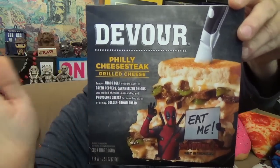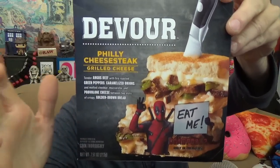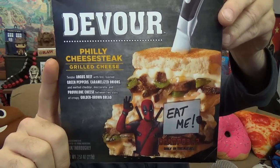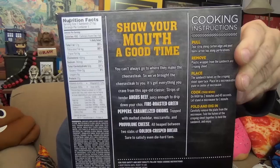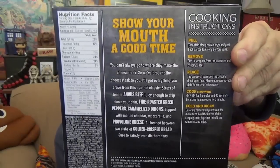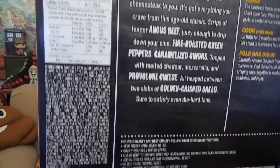They're calling it a grilled cheese sandwich, not a Philly cheesesteak — it just happens to have some of the components. They're talking about Angus beef, fire-roasted green peppers, caramelized onions, provolone cheese, and golden crisp bread. There's the back of the box right there — the nutrition facts and full list of ingredients. Go ahead and pause the screen and read any of that if that interests you.